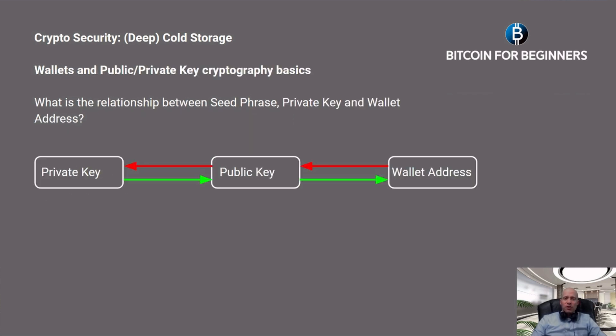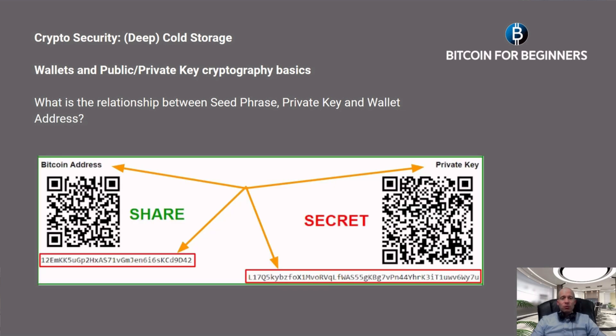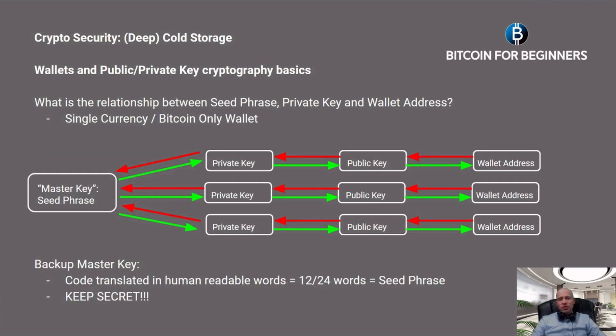To understand the relationship between seed phrase, private key, and wallet address: the private key signs the transaction to prove ownership of the coins, and you need to keep it secret at all times. The public key is derived from the private key, and the wallet address is in turn derived from the public key. The cryptographic beauty is that you cannot retrieve the private key from the wallet address. Here you can see how a Bitcoin wallet address looks, and the secret private key.